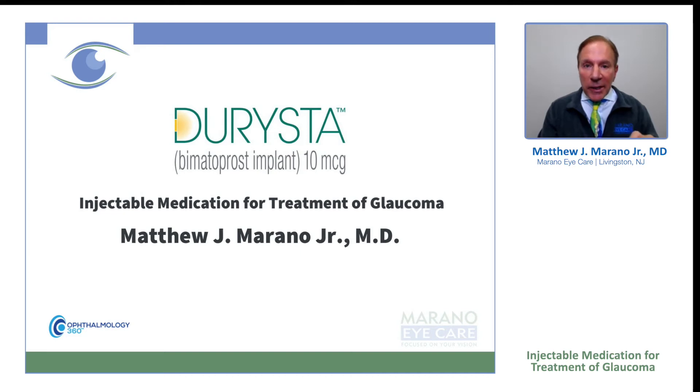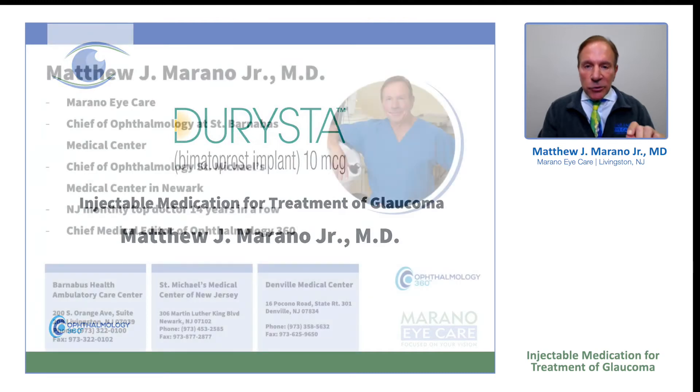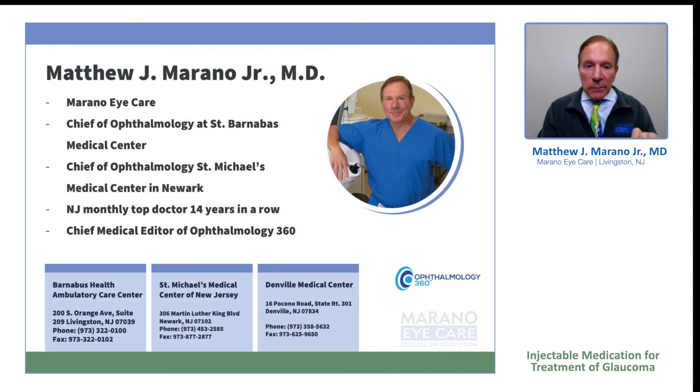I am Dr. Matthew Morano. Today I'm going to be talking about Derista. I am chief of ophthalmology at St. Barnabas Medical Center in Livingston, New Jersey, and St. Michael's Medical Center, as well as chief medical editor of Ophthalmology 360.